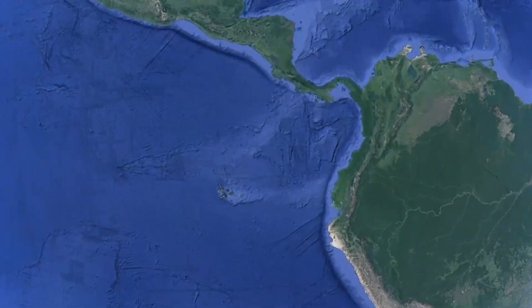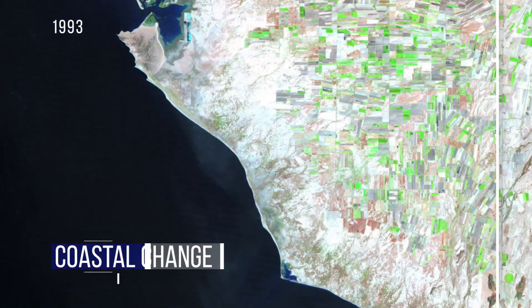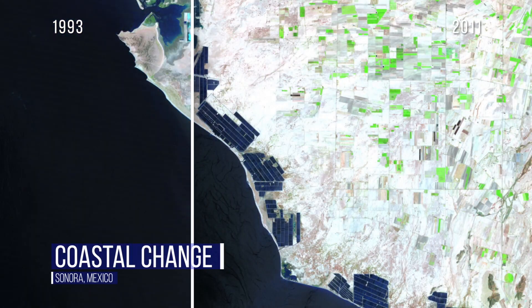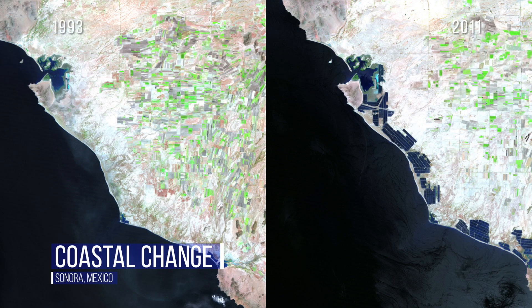Switching gears, we see the explosion of the shrimp farm industry on the western shoreline of Sonora, Mexico. While it has created profits and jobs in this arid region, concerns have arisen about its effects on the ecosystem and over property rights to communal coastal lands.